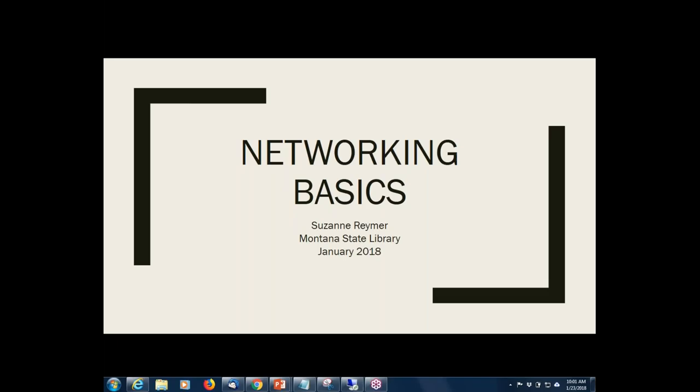Good morning. I'm Suzanne Reimer and for those of you who don't know me, I'm a statewide consulting librarian with Montana State Library. I want to give you a caveat that this is going to be basic information because we only have an hour, and I'm assuming that most of you don't have a whole lot of networking experience.